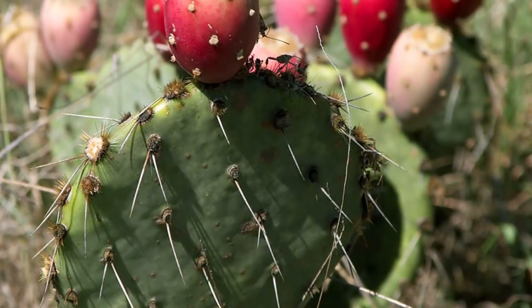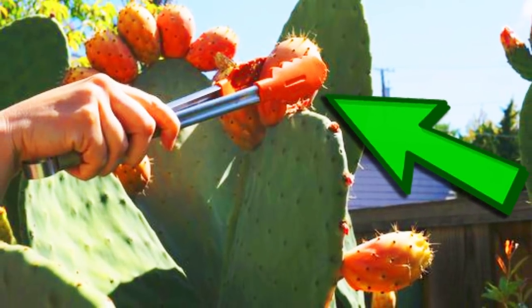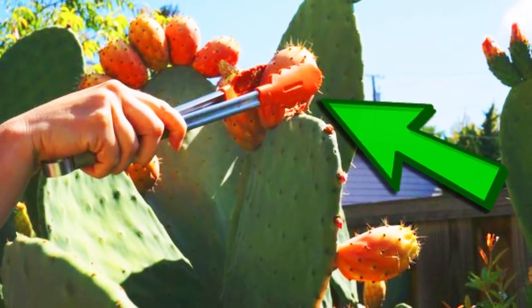Careful though, they are prickly. Here you see a guy properly remove a prickly pear from the cactus, and hopefully you have a knife to cut it open.